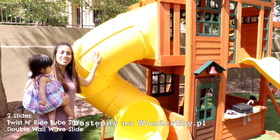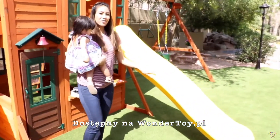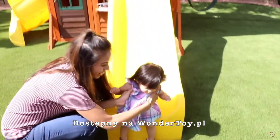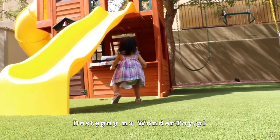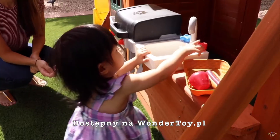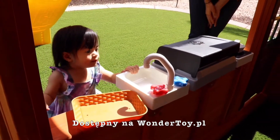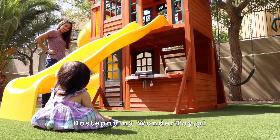There are two slides — this one's the twist and ride slide, and this one's the wave slide. We're going to try out the wave slide. See you next time! Tune in next episode to see what's in Sienna's cart.